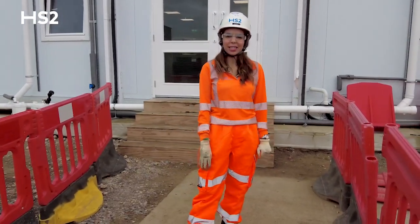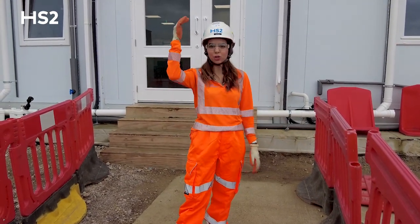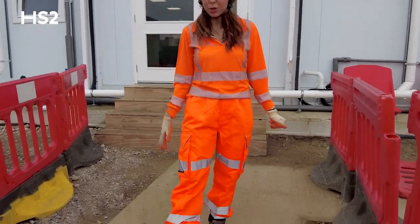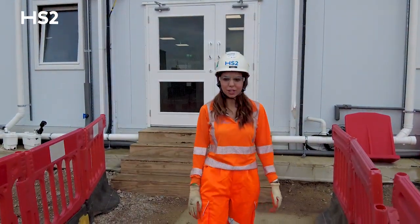On all our sites, health and safety is our priority and that's why before heading out to site, we have to ensure we've got our hard hats, our glasses, our high-vis shirt and trousers, the gloves and the boots. We've had our start-of-shift briefing this morning, so we're ready to go.